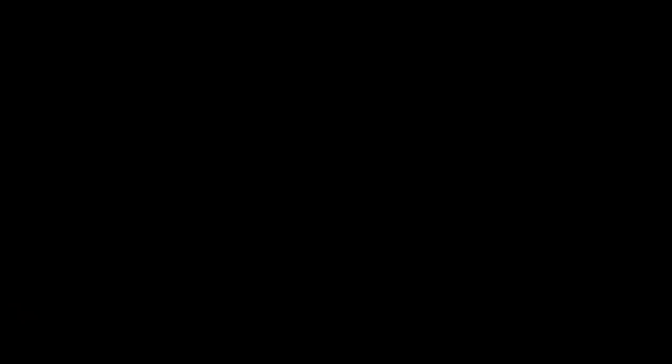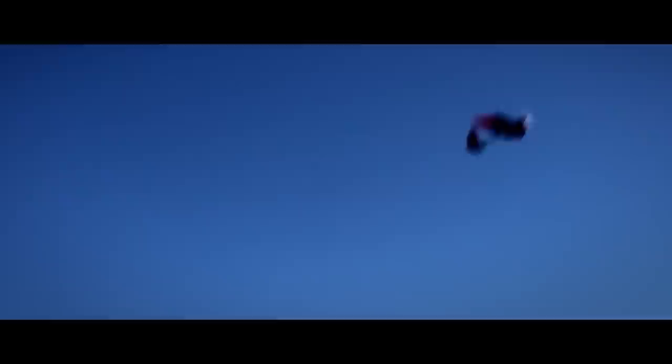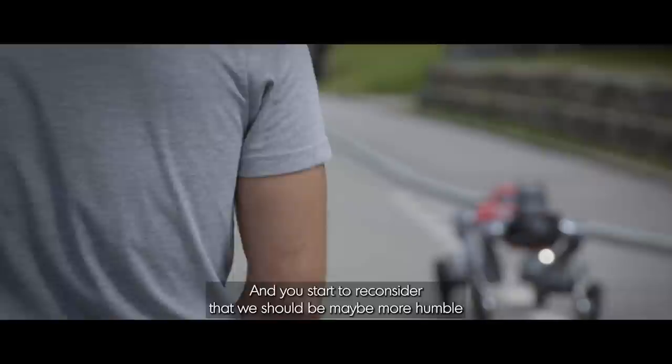So biological systems are, in a sense, the holy grail of robotics. When you work in the lab developing your robot, you also understand how capable the animals that we take inspiration from to develop these robots are. And you start to reconsider — maybe we should be more humble.